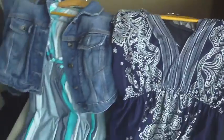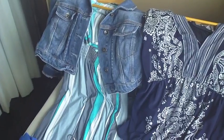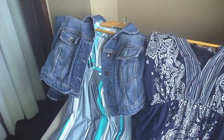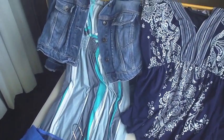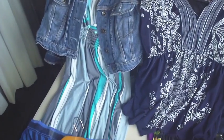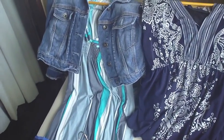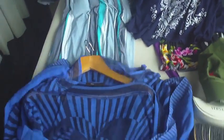Over here in the corner I have my cropped denim jacket. It's actually too hot to wear here, but I wear it traveling on the plane because when I get off in Dublin it's going to be cold — I wore it on the way here too. Under that is a maxi dress, and then I have another caftan.